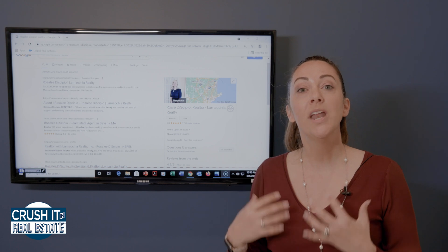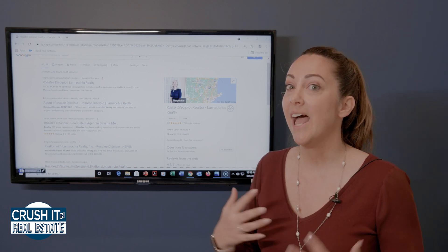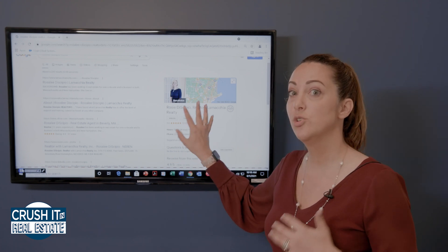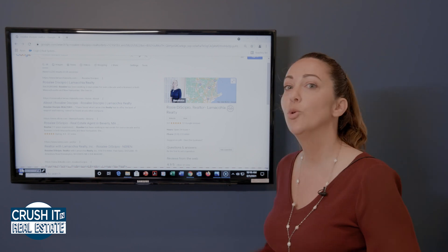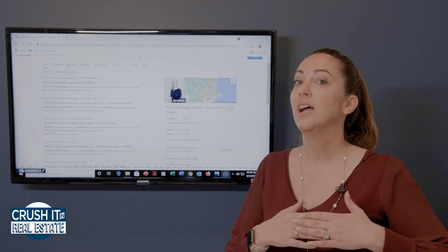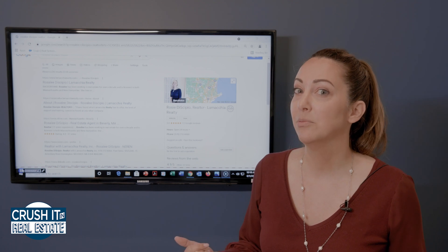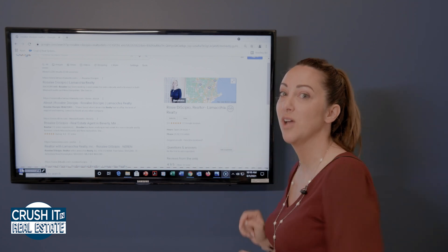You want to have this because it's not just when someone Googles your name — as you get more reviews and as you start to add more to this listing page, just like a social media page, you're going to populate higher in search. You could even with just a little bit of effort be populating above your competition in your same town. So I think I've probably caught your attention and you're realizing that you need one of these if you do not have one already.